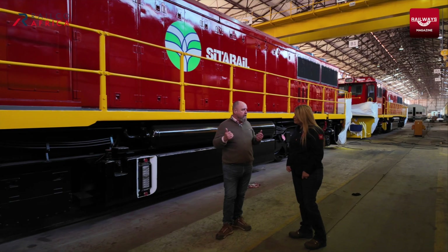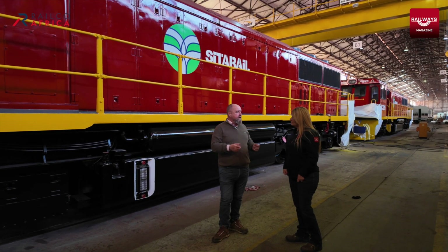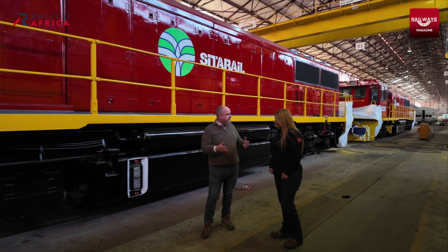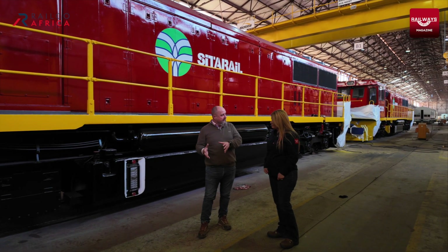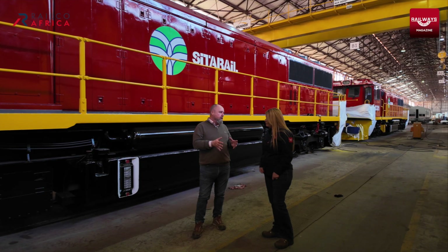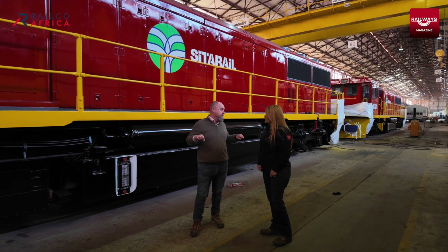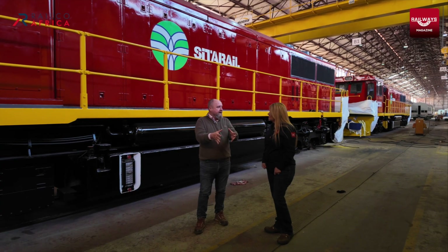In Cam Rail, for example, they don't use vacuum, so we're changing the compressor system here. These locos are fitted with compressor exhaustors, so they can create both air pressure and vacuum. In Cameroon, they only use air. So we're pulling the compressor exhaustors off, taking out all the vacuum piping, and just putting in a dedicated air compressor.